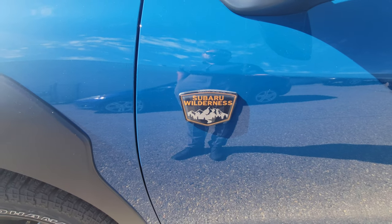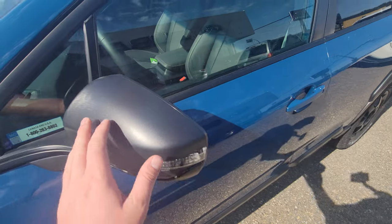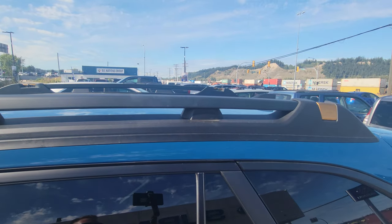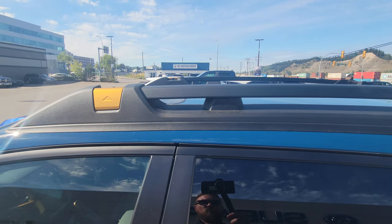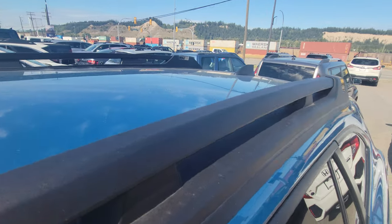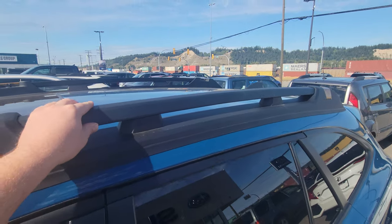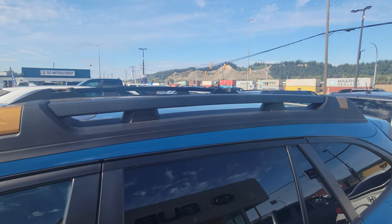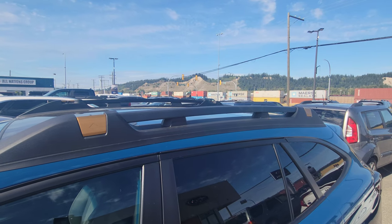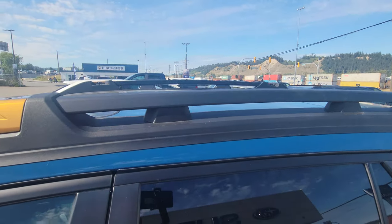You get the Wilderness badge — three of those on the outside of the vehicle — and gray mirror caps. Up top, there's a different roof rail system than the standard Outback. These don't come with crossbars that flip across; they're thicker and more heavy-duty, designed to hold rooftop tents and loads with lots of cargo. You have to get the Thule extended crossbars because they have a higher weight rating.